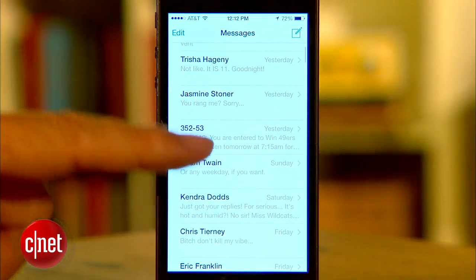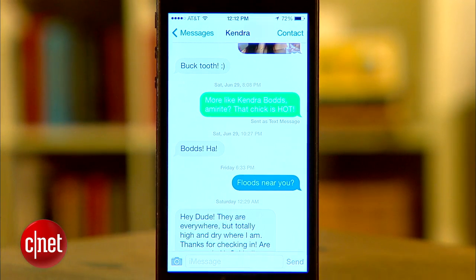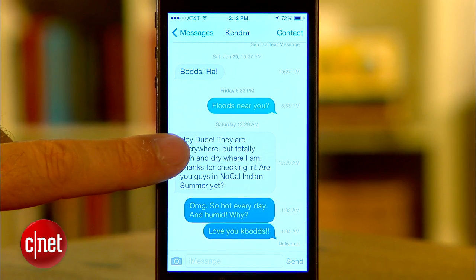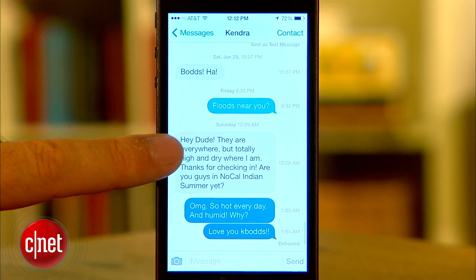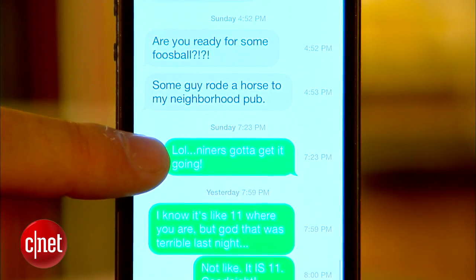The last app we'll check out is Messages. You'll notice the flat chat bubbles no longer have that 3D look, but one new feature will definitely come in handy. A quick swipe to the left shows the time each text was sent, where you only had a general sense of the time in previous versions of the OS. While it may not seem like a big deal, texting is now a major form of communication and I know I'm not the only one who would like to know exactly when texts are sent and received.